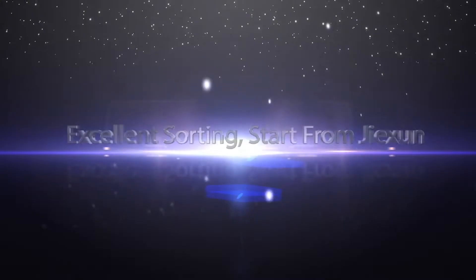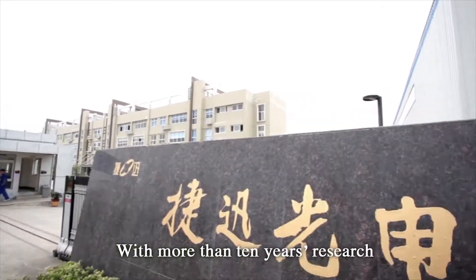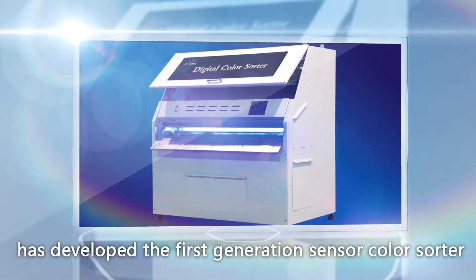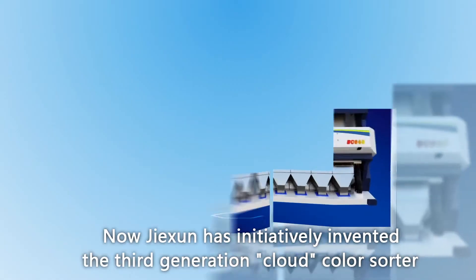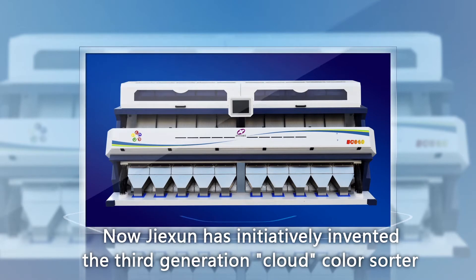Excellent sorting, start from Jixin. With more than 10 years of research, Anhui Jixin Electronic Technology Company Limited has developed the first generation sensor counter-sorter and second generation CCD counter-sorter. Now, Jixin has initiatively invented the third generation cloud counter-sorter.